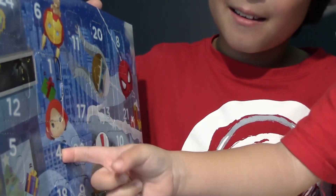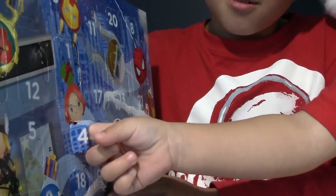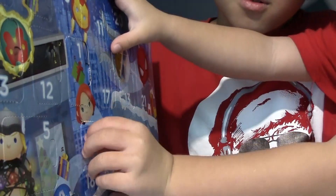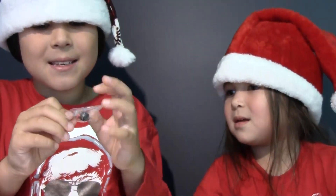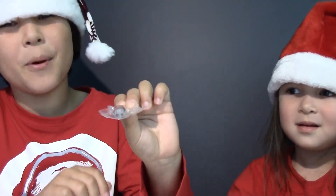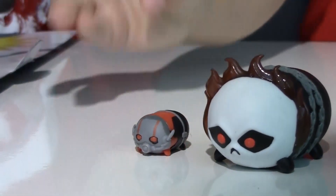Number four — we got a tiny Tsum Tsum. Yes, we got Ant-Man. The perfect size for him. He has black, red, and gray clothes.